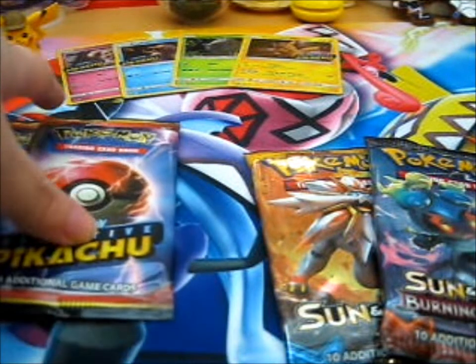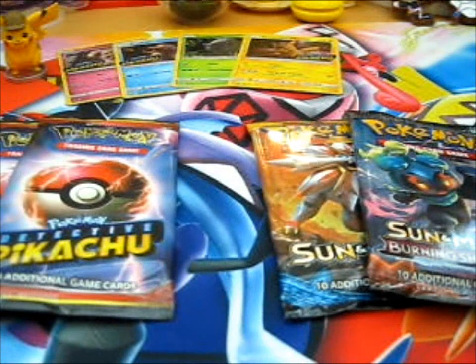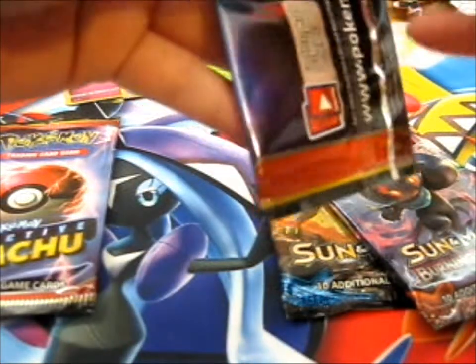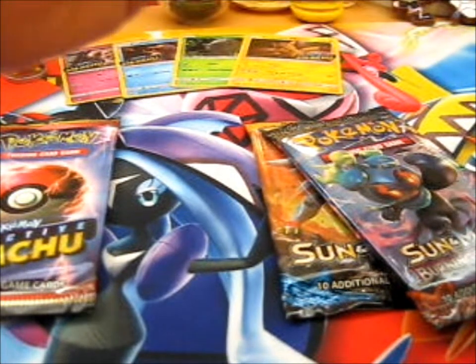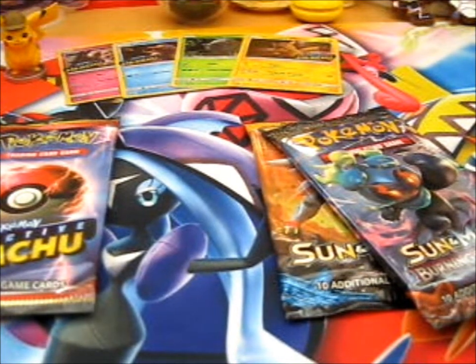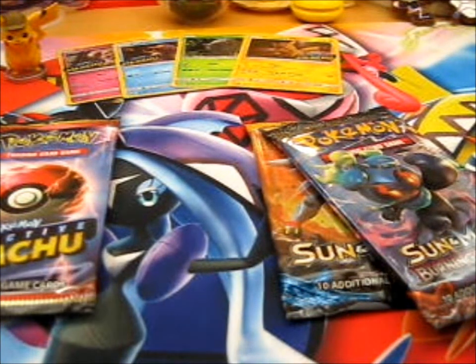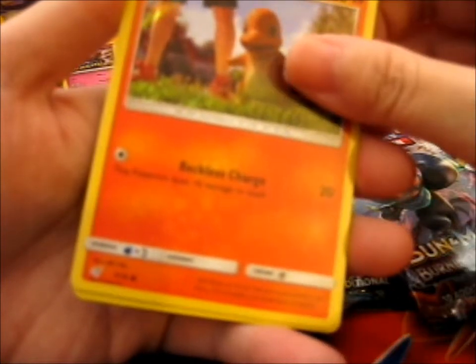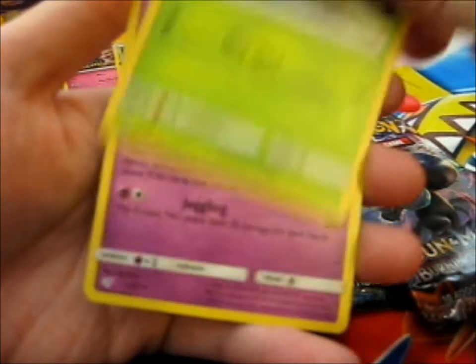Let's open up one of these first and stream it, shall we? I would absolutely love it if I managed to pull one for Ninja, because I've never pulled one yet. And that is completely sad, because out of all of the ones I've opened, I've never pulled one.